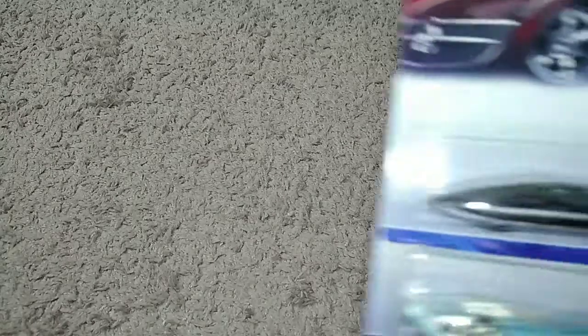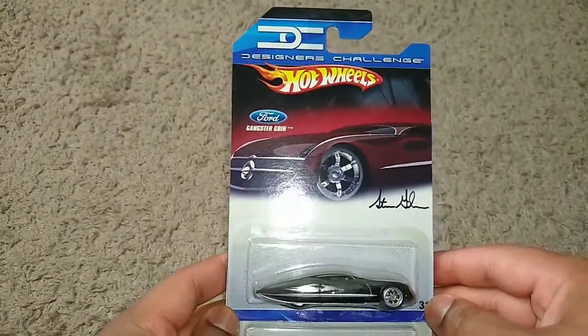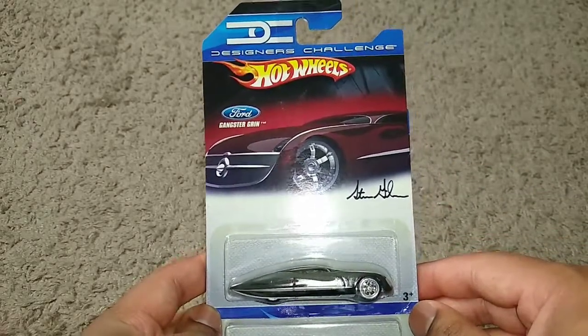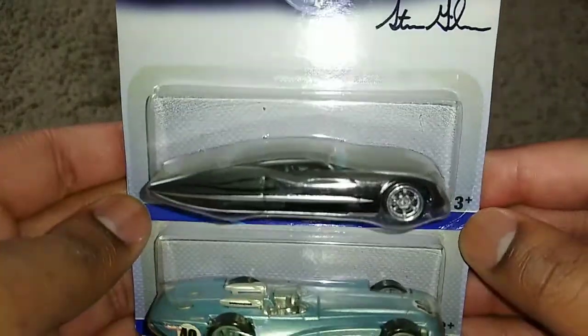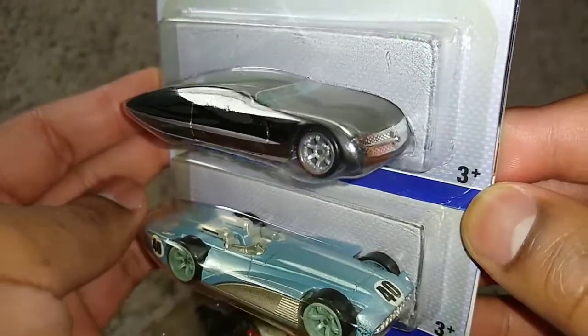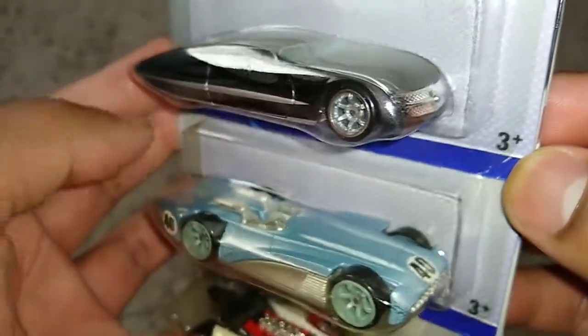These next three I've been waiting to get for quite some time. I saw them at Walmart years ago but I finally was able to get some — they are Designer's Challenge cars. When I was playing Supercar Street Challenge I thought this was part of that game, but no — Designer's Challenge is where actual designers make real-life cars and Hot Wheels versions for collectors.